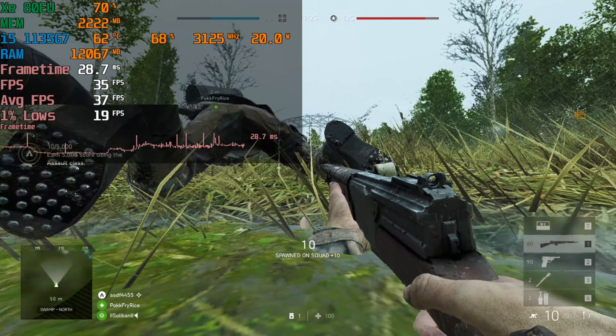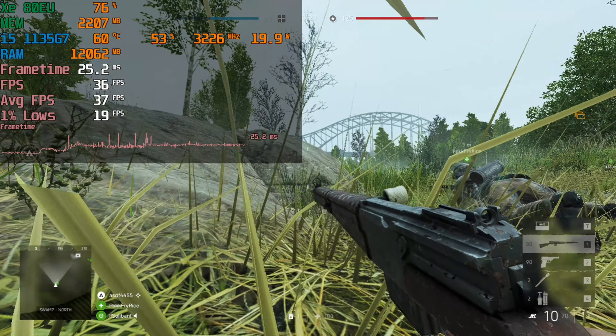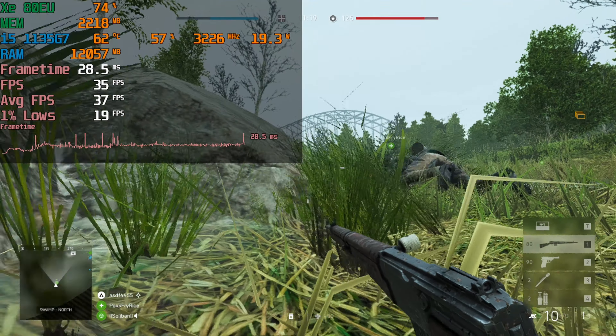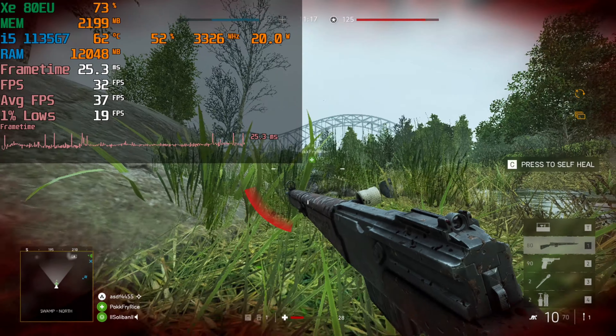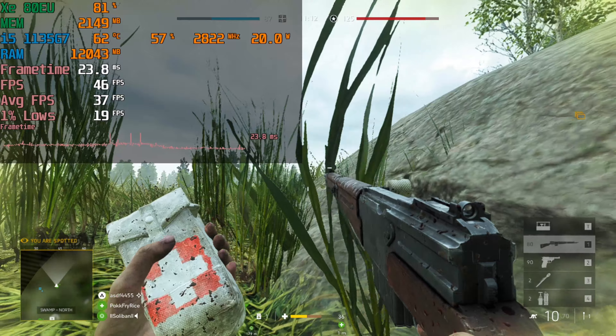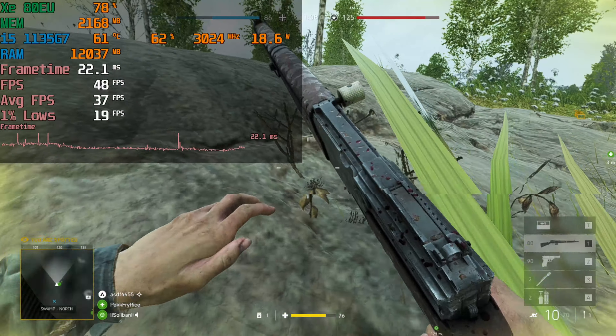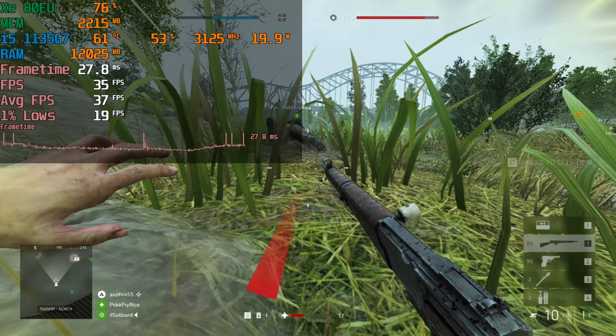You're just doing yourself a disservice — you might as well play anything else. I tried going for about a round or two, but after this one specific match it was just too unplayable. I felt like there was nothing I was going to get out of this in terms of enjoyment, and the numbers were not going to get any better. So this one's definitely a skip — I would just avoid it completely.